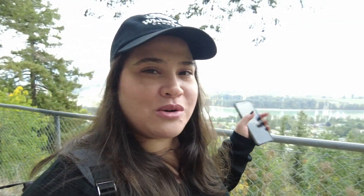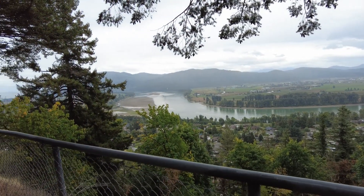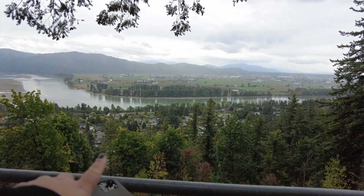Alright, so I made it here to the viewpoint. It's just like maybe a seven minute or so walk along the trail. Just taking a look here at the view. It is a cloudy day, a little bit rainy, but you can still see amazing views. I imagine if it was clear, you could see even further out. This is the Fraser River here. This is Mission on this side of the river, and on the other side of the river you have Abbotsford.